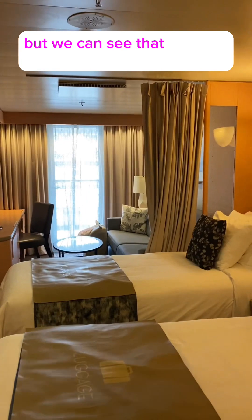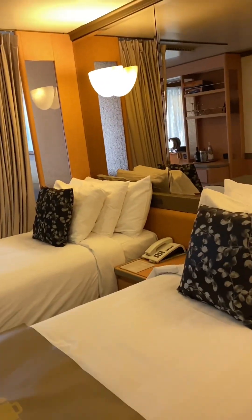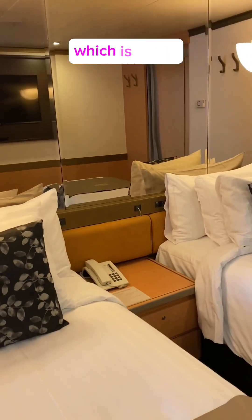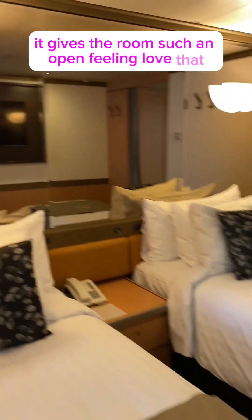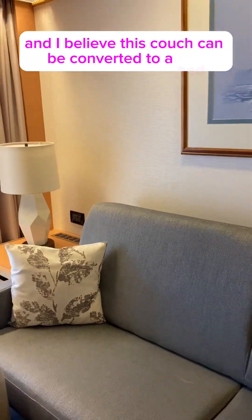We can see the beds separated — the guests staying here must have requested that, which is lovely. I love the mirrors behind the bed; it gives the room such an open feeling. And I believe this couch could be converted to a bed as well.